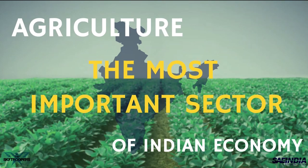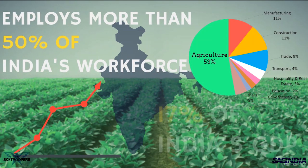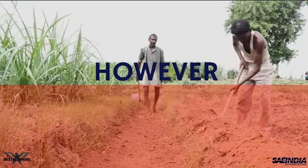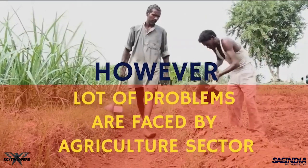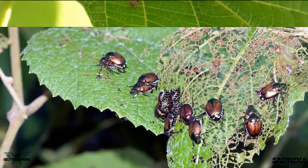Agriculture is demographically the broadest economic sector in India, which provides employment to 50% of the population and has a 17% contribution to the country's GDP. One of the biggest problems that this sector has faced is loss caused due to infestation of crops by pests and plant diseases.